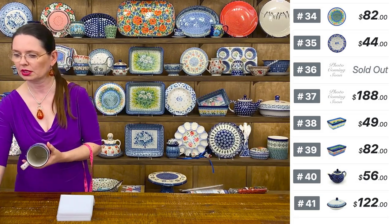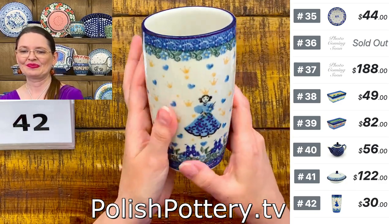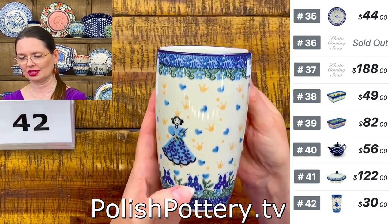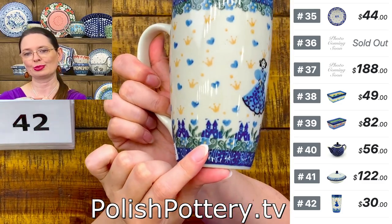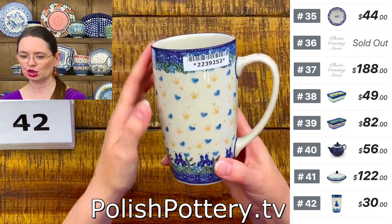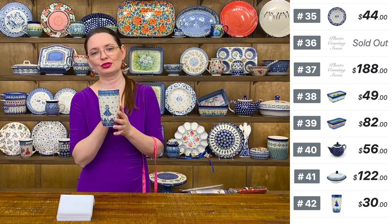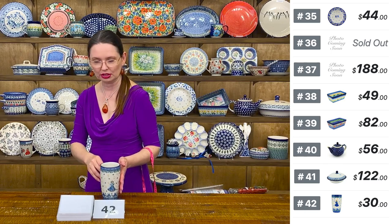Here I have a latte mug with a princess in a blue dress. Number 42 has lots of hearts, little crowns, a lovely blue castle princess — and little castles at the bottom. $30 tonight, regular price $61.95. Ceramika shape C52, approximately 14 ounces brimful. Great for tea or coffee with a comfortable handle and perfect shape.